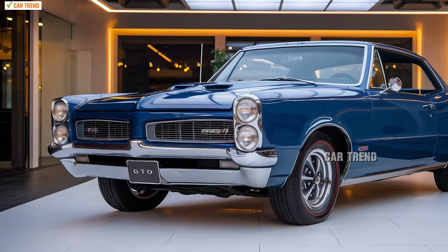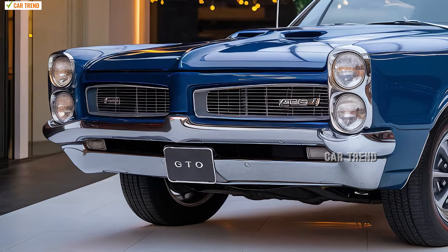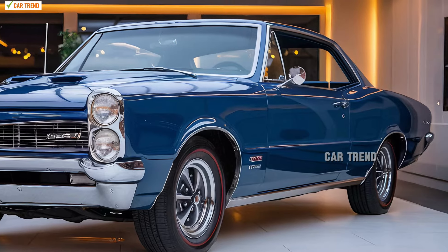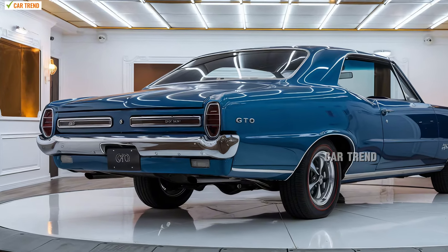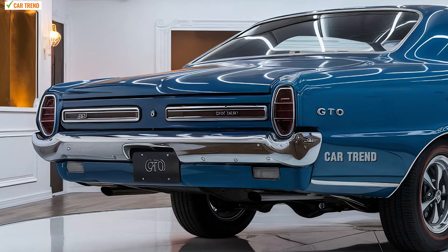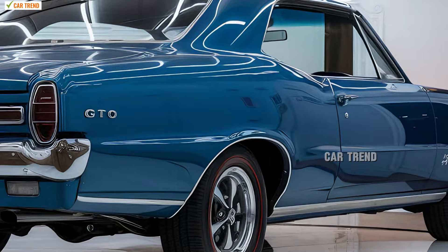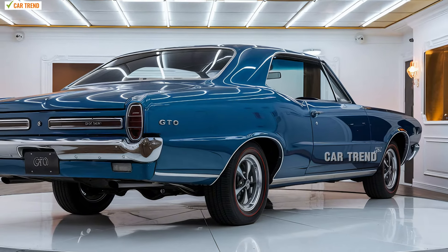Complementing the engine's power is a newly engineered suspension system that blends precision handling with stability. Whether you're accelerating on a straight stretch or navigating a winding road, the Deux delivers impeccable control and balance, ensuring you feel connected to the road at every turn. A 6-speed manual transmission is available for purists who crave a more engaged driving experience, and Pontiac has fine-tuned this manual gearbox for seamless shifts and maximum control. For those looking for convenience, an advanced 10-speed automatic transmission is also on offer, shifting quickly and smoothly and adapting to both aggressive and relaxed driving styles with ease.